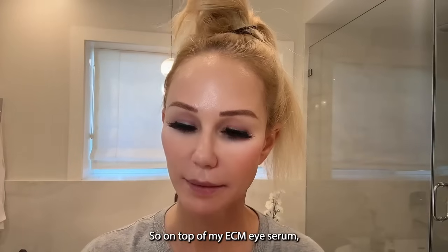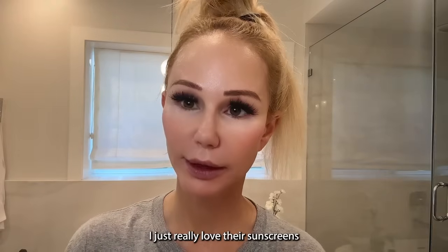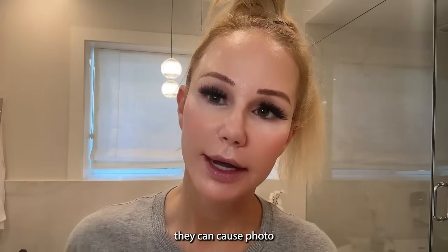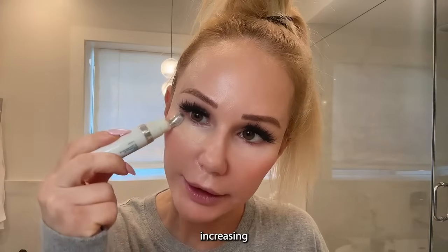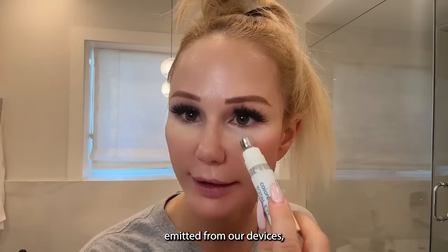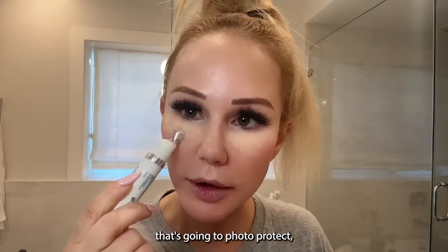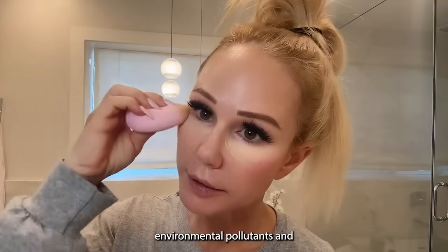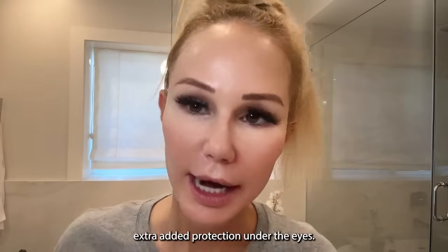On top of my ECM eye serum, I always use my Colorescience 3-in-1 Total Eye. It has a really cool applicator — and I'm non-sponsored by Colorescience, I just love their products. It blocks UVA1, UVA2, and UVB rays that cause photo damage and skin cancer, but it also blocks environmental pollutants that break down collagen by increasing collagenases and matrix metalloproteinases. Blue light emitted from our devices can cause breaking down of collagen and elastin fibers, so this provides both photo protection and protection from environmental pollutants and visible light.